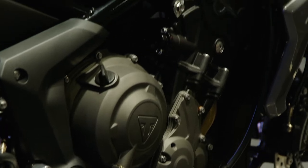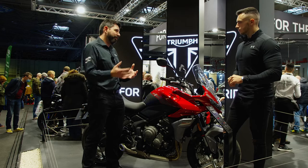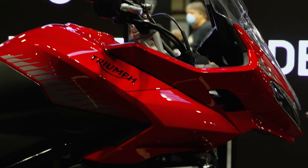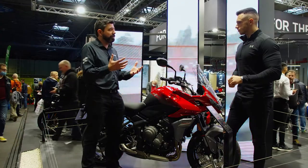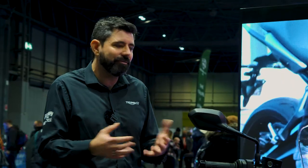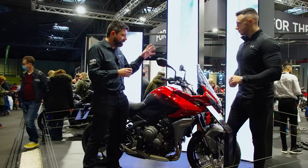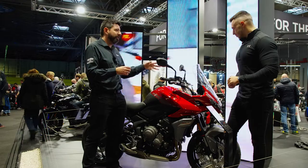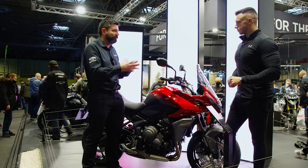What we wanted to do with the Tiger Sport 660 is build on that fantastic foundation but bring a little bit more practicality. So we've got a bit more bodywork and a screen on this bike, luggage options so if you're going to commute you can add luggage, while keeping all the recognizably good bits of the Trident — that 660 Triple, really friendly, fun, easy to ride. We've also got TFT with Bluetooth capability which can bring in navigation, music, and telephone.